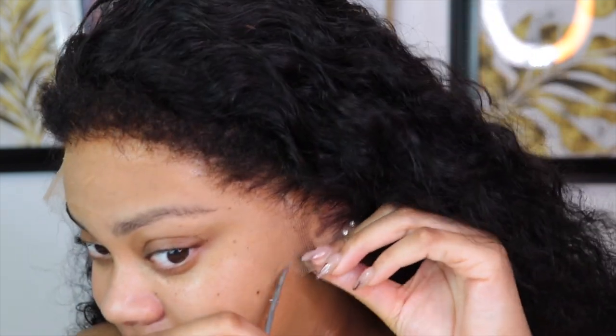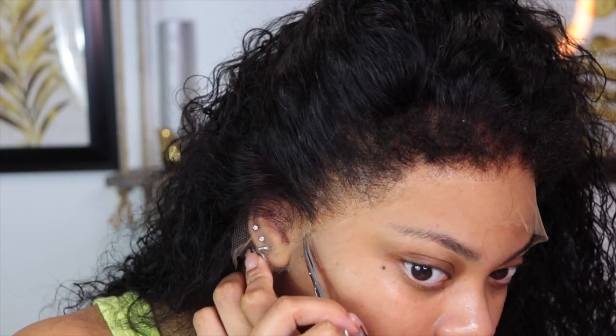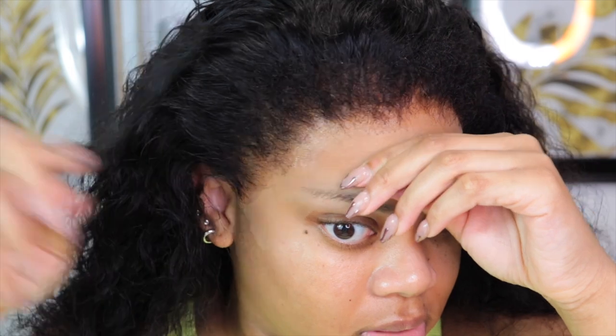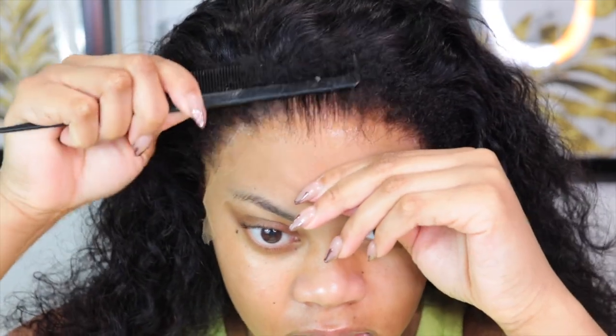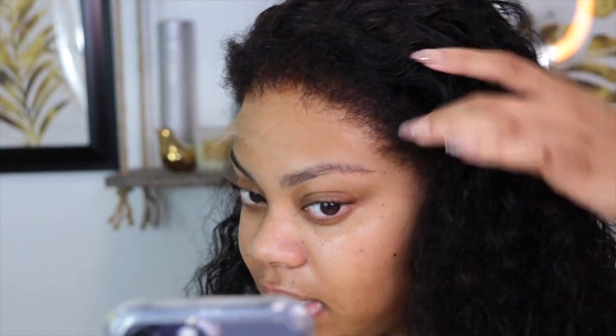Now it's time to pull the rest of the wig down into the glue — this is my favorite part. I'm cutting the rest of the ear tabs off, then doing the other side, and pressing the lace into the glue. It already looks so good — where is the lace? We haven't even fully finished yet and this looks amazing.